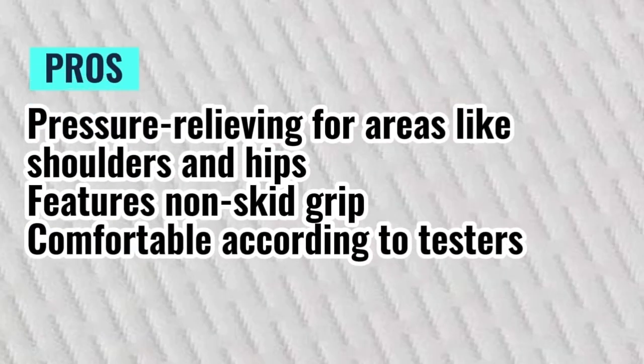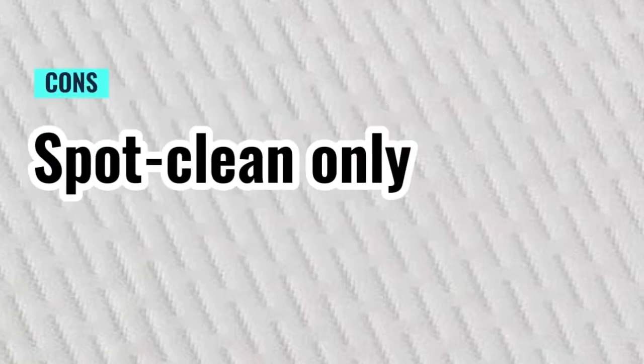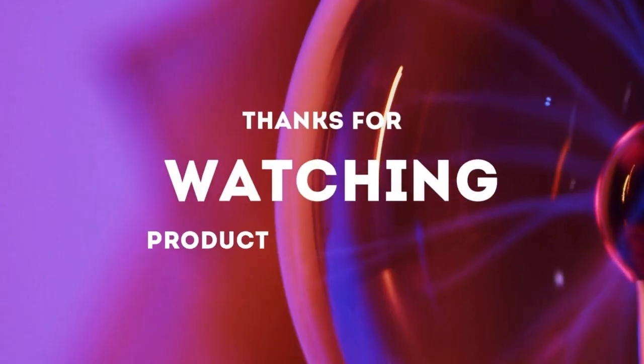Pros: pressure relieving for areas like shoulders and hips; features non-skid grip; comfortable according to testers. Cons: spot clean only. Thanks for watching.